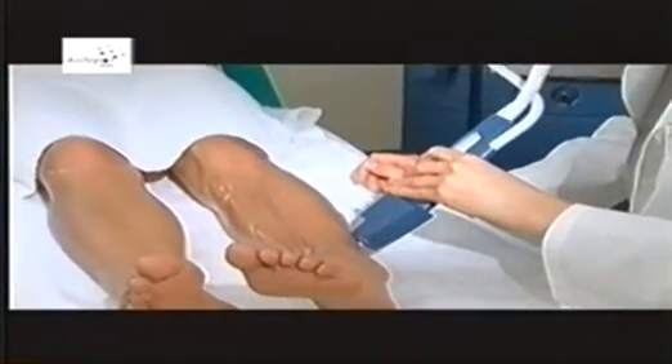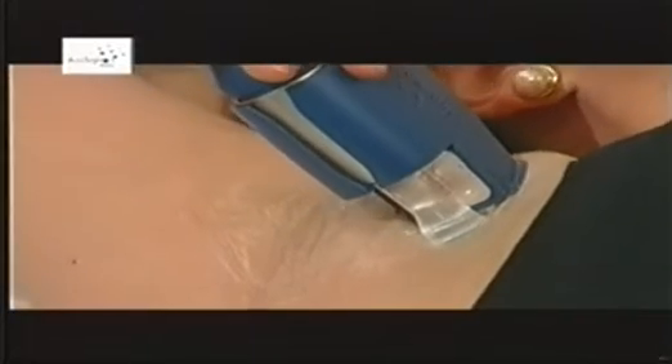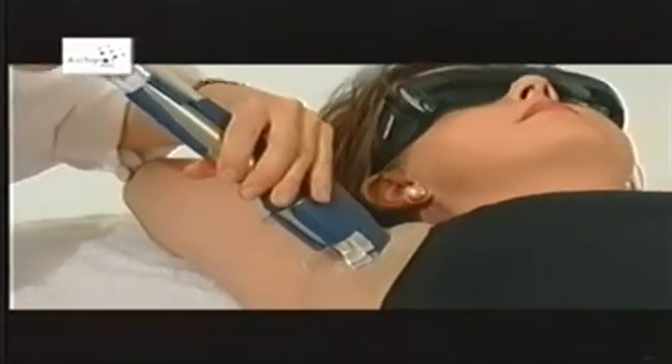After a treatment, one may note a modification of the hair structure. Some patients will notice that hair continues to grow quite normally during the next several days. After two to ten days, however, most hair loosens and falls out. Remaining hair may continue to grow at a reduced rate. The sudden appearance of bristly hair marks the ideal point in time for the next treatment.